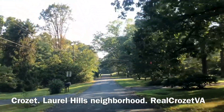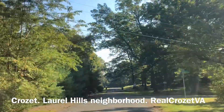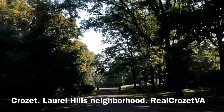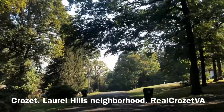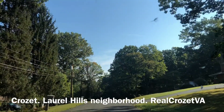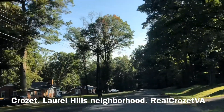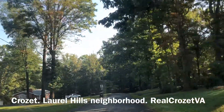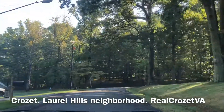There are a couple of side streets here and there. I'm guessing, but I'm probably reasonably accurate — about 70 homes in here, give or take. That's Laurel Hills.